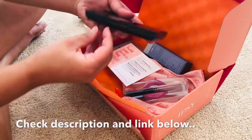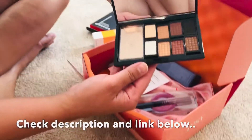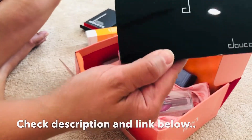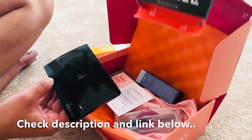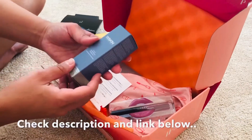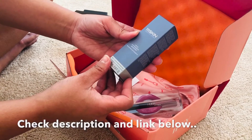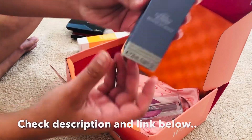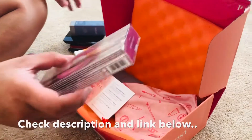Oh my goodness, let's see what this is — ooh, pretty colors, neutrals right here. And then we also get this 111Skin Cryo Sports Booster. I don't know what this is, we'll try it out.